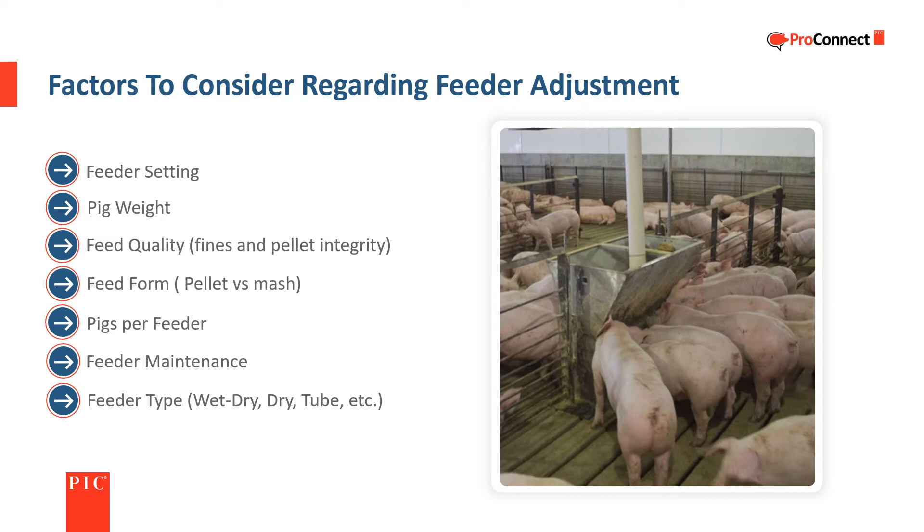This is a list of factors that need to be considered regarding feeder adjustment. These factors frequently interact with one another and need to be considered both individually and collectively to arrive at the correct feeder setting for a given situation.